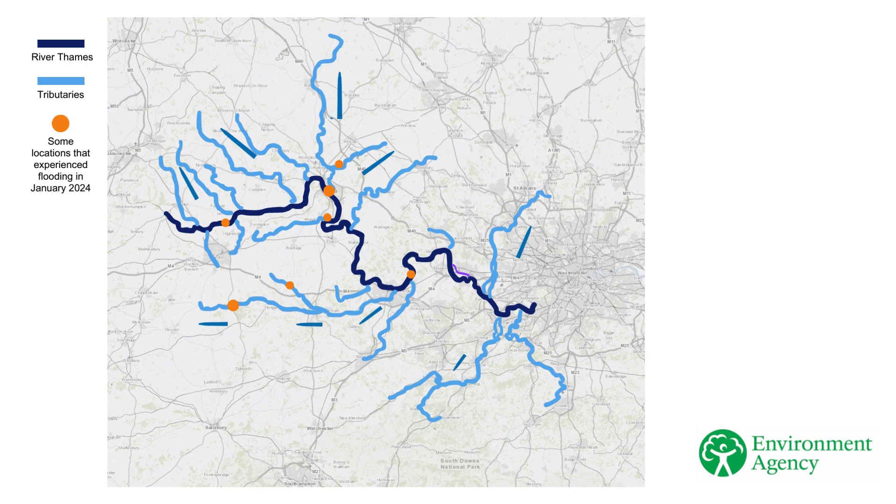Flood water made its way from the tributaries into the River Thames. As water moved downstream, further communities were affected, including Oxford, Abingdon, Reading, Henley, Marlow, Raysbury and Staines.